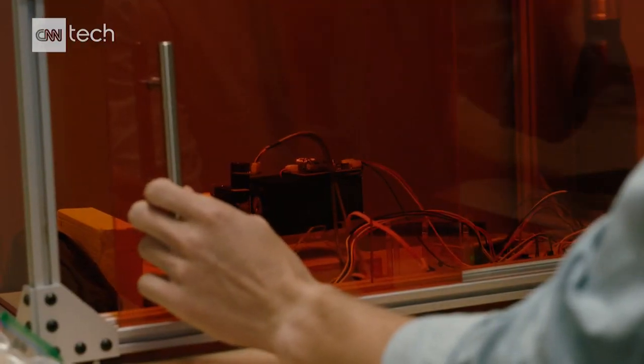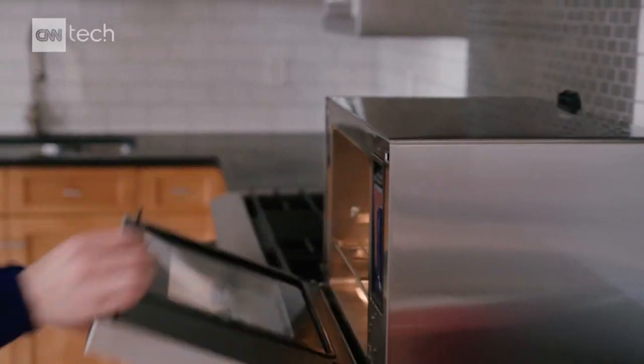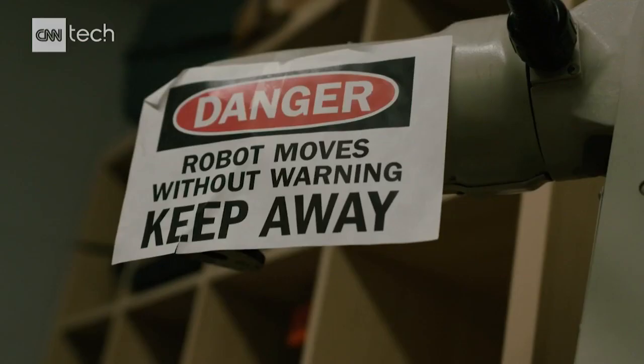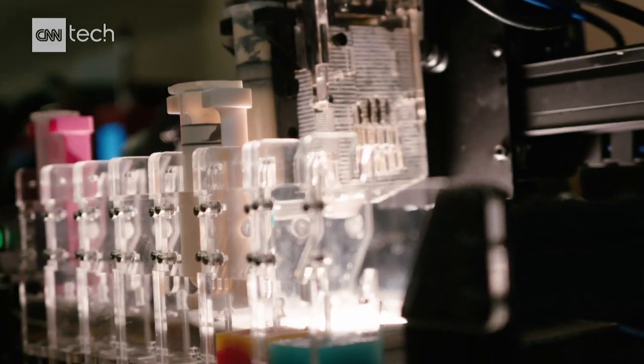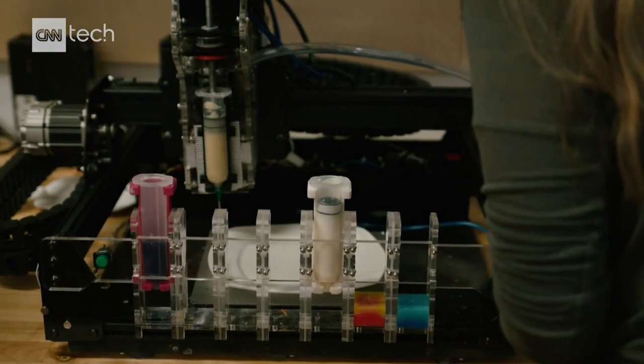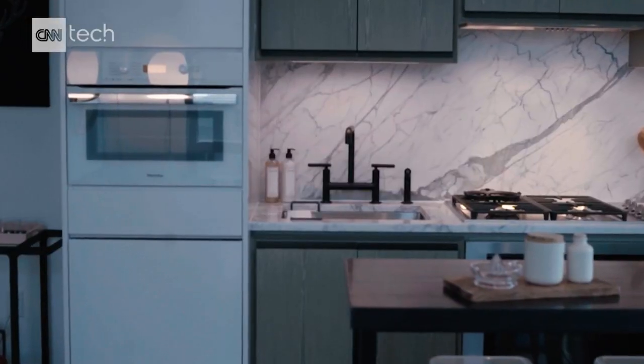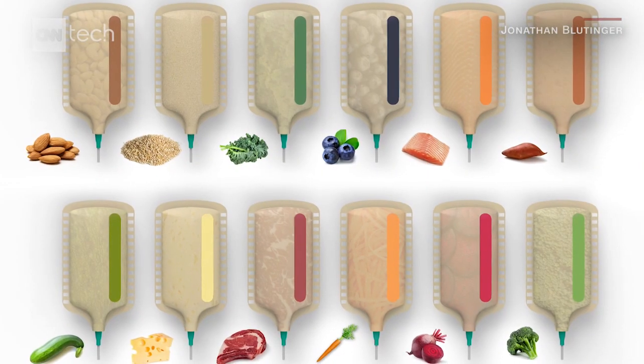If I try to imagine what your kitchen will look like in 10 years, it might have an extra appliance that it doesn't have today — that would be a food printer, or maybe it would be a sexier name for it. But it allows you to do things you can't do today. It's easy to dismiss 3D printing food as a novelty, but at Columbia's Creative Machines Lab, they're predicting that your future kitchen may have a 3D printer.